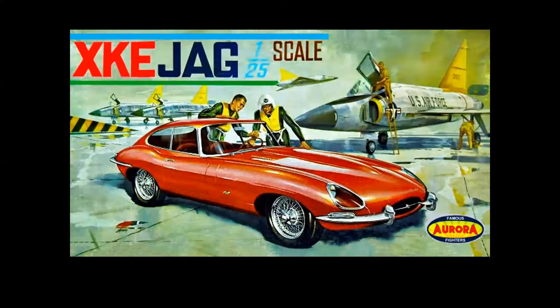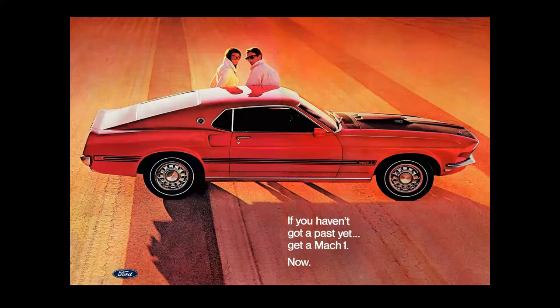You didn't think I was going to do a video without a model box stop, did you? Here's the Aurora Jaguar XKE painted by Jack Lenwood on the ramp with F-102s. Maybe someone can explain the caption — feel free to leave a comment if you wish.